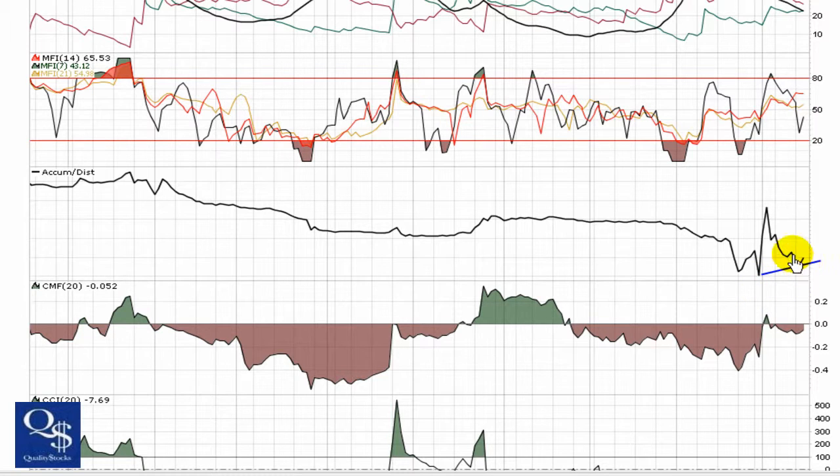Slightest uptrend in the accumulation distribution — looks like it's turning and going to head back north. Ultimately going to look more down the road and look for some higher highs to come in through this area. Chaikin Money Flow is trending right around zero right now, showing that buying pressure is about equal to selling pressure. Overall we're still seeing a general uptrend in the Chaikin Money Flow.